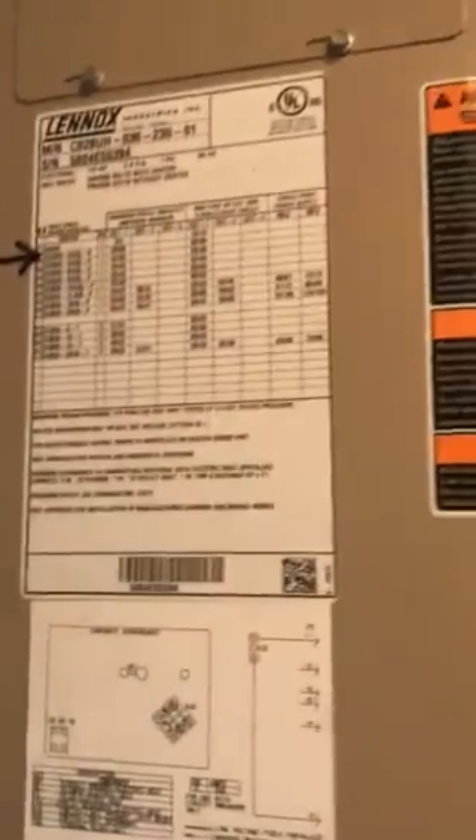Across from this bedroom is the bathroom for the guests. Tub, shower. A/C. Nice wide linen closet.